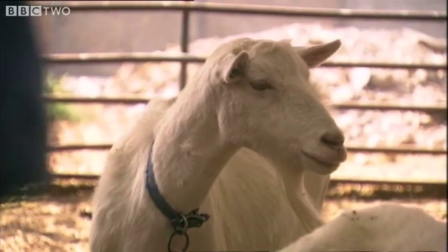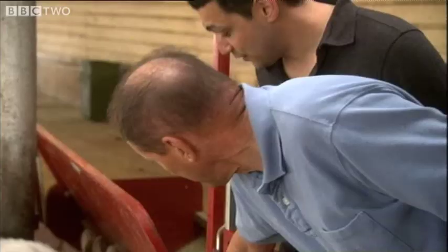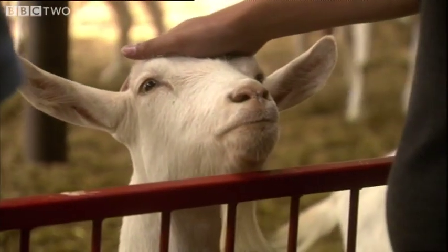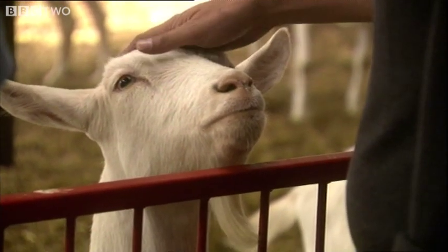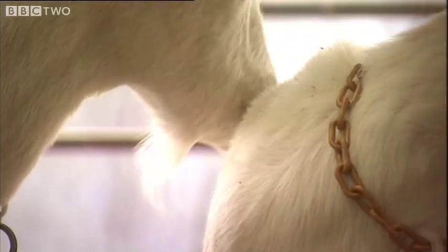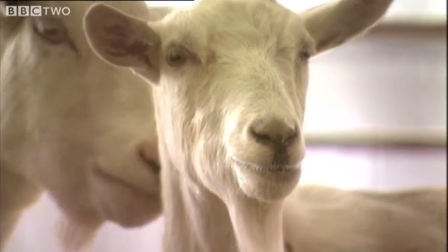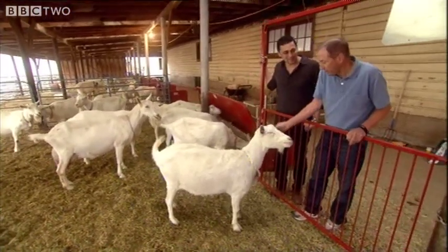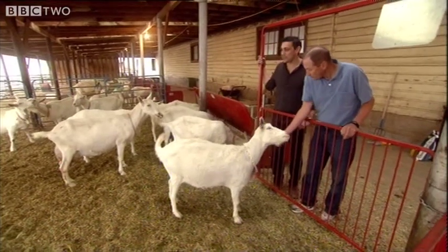Hey, Freckles, come here. Freckles? Come over here. So we have names for all the goats. He's actually one of the very original goats that was created. Can we actually milk them now? Yeah, we can. There's the two that are standing right here, 57 and 59, who are Puddin' and Sweetie. We can milk those, and you can see the milk. Puddin' and Sweetie — the spider goats.